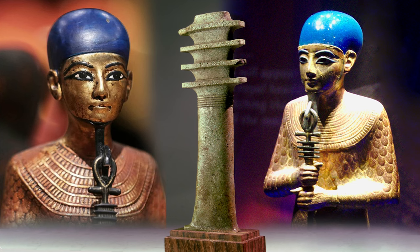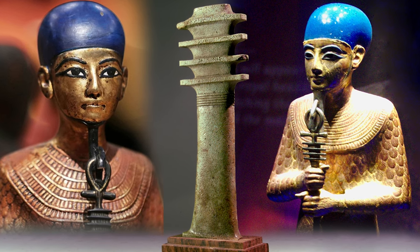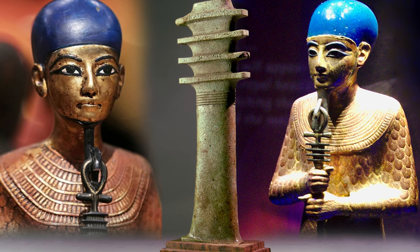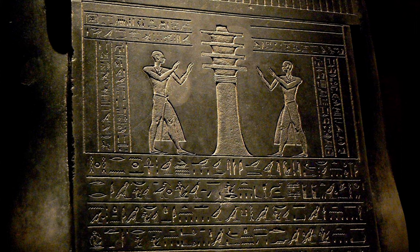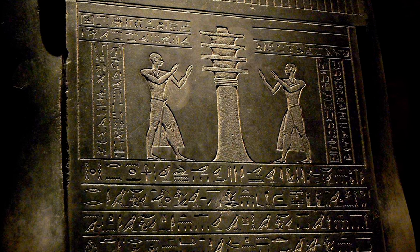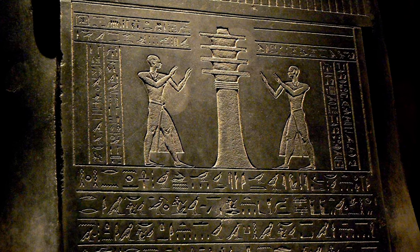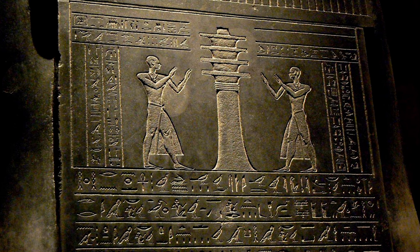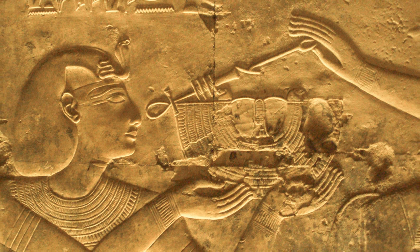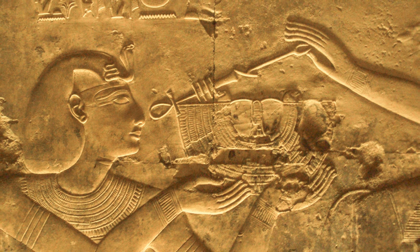While the exact origin of the Jed remains uncertain, it is associated with the god Ptah, an early creator deity from the pre-dynastic period. The symbol holds strong connections to the god Osiris and his resurrection, symbolizing his backbone, the tamarisk tree which enclosed Osiris in the myth, or four pillars rising one after another. However, the concept of stability appears to be the primary meaning attached to the Jed by the ancient Egyptians, carrying the utmost significance.